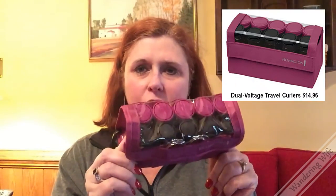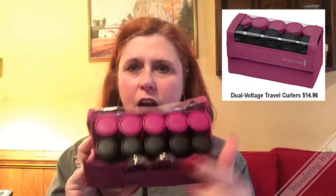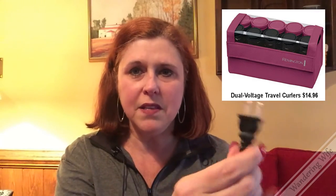The next item on the list is for the ladies — it's a set of international curlers. As you can see, there are five of each size, small and large, as well as your clips. They all fit neatly inside this very small package. The neat thing about these is that you can use them wherever you go in the world. They are dual voltage — it's a smart set, so it knows which voltage to use. You will need an adapter if you're traveling overseas, but you won't need a converter like you would with regular accessories. They're only $14.96 on Amazon and I use them at home as well.